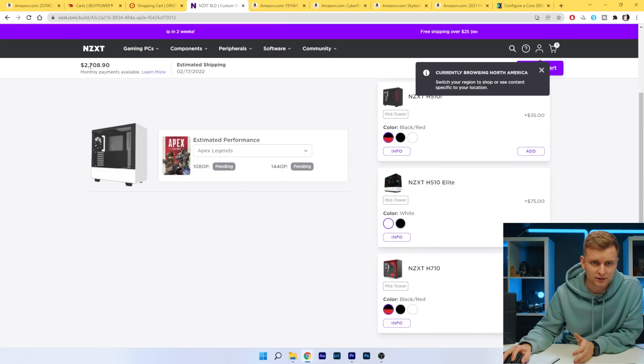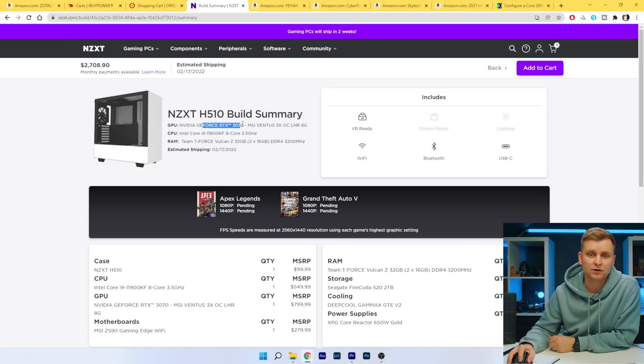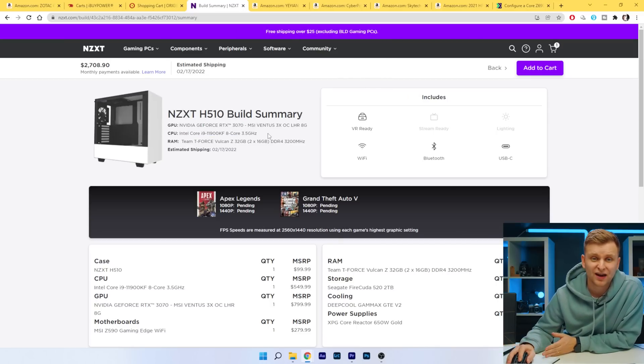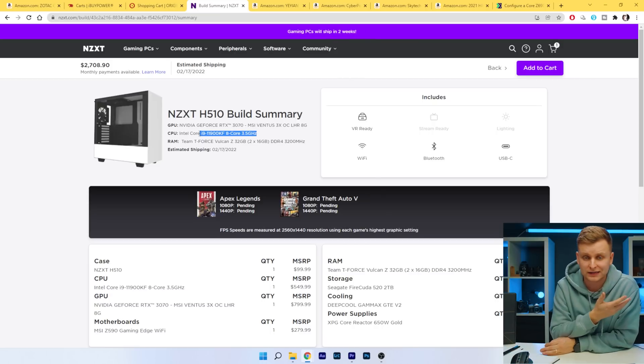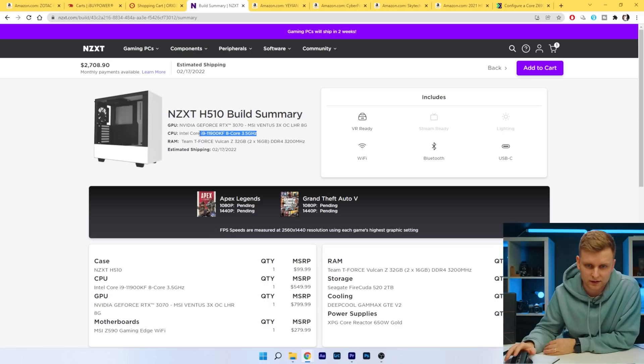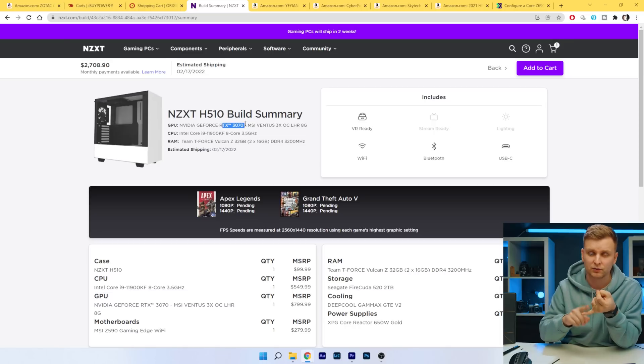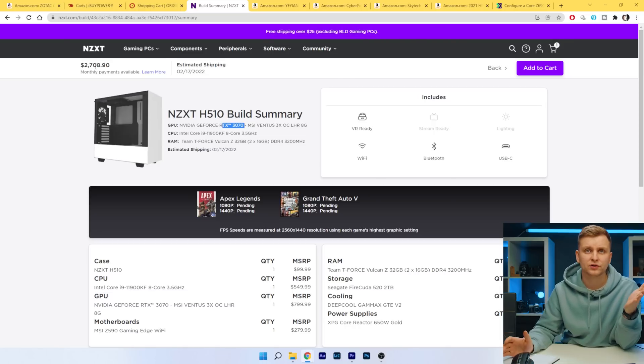NZXT build comes in at $2,708. As you can see, they don't even offer 12th gen — I couldn't find 12th gen PC options. So it's an 11900KF, which is a much worse CPU than the 12600K. To have the F variant — I'm not even going to get started on that. We have 32GB of RAM, a bit better GPU, but this PC is still much worse because the CPU is the main thing when it comes to video editing. And we're $500 more expensive, with a ridiculous case that just chokes every single component inside.